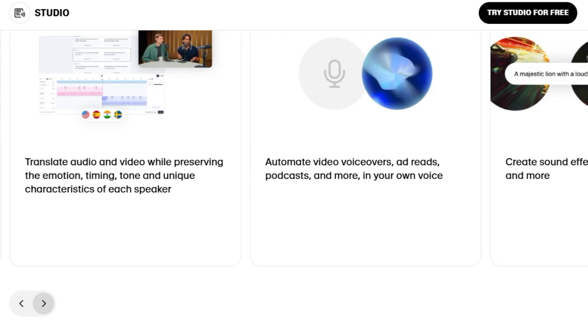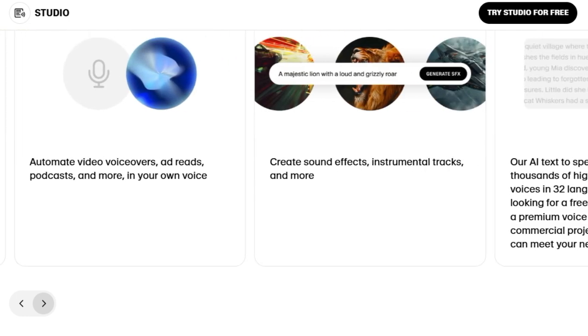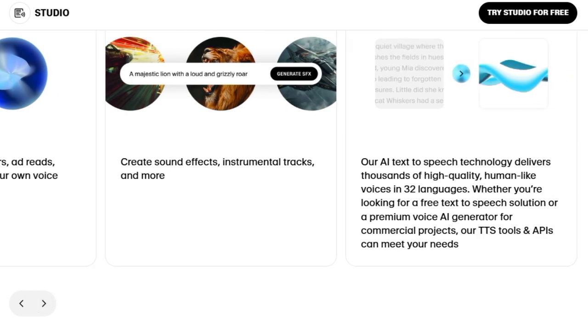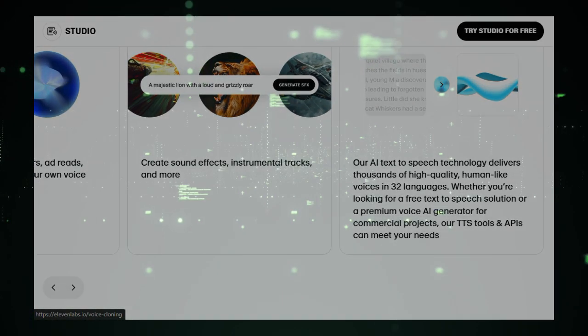In addition to its studio capabilities, Eleven Labs offers tools such as text-to-speech, speech-to-speech, text-to-sound effects, and voice cloning. The platform is trusted by leading publishing and media companies, such as Storytel and HarperCollins Publishers.